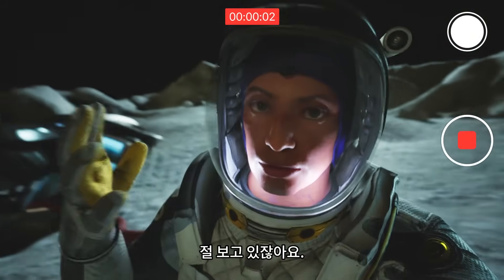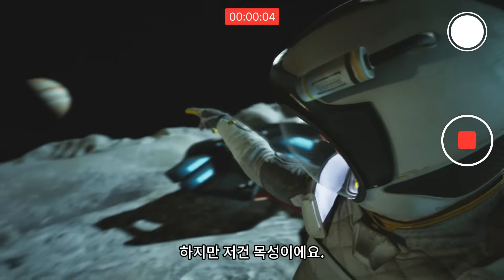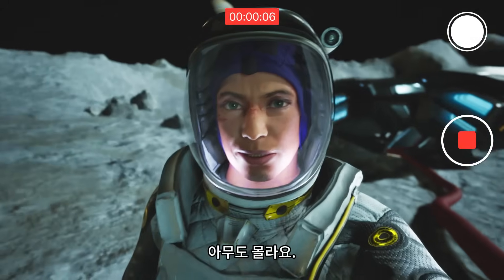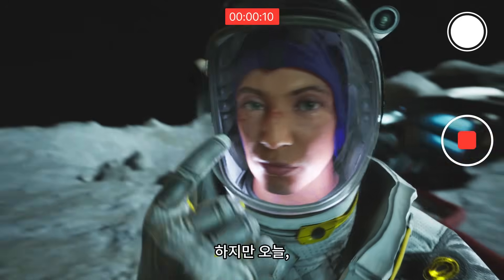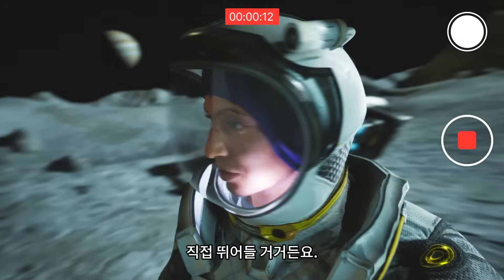Do you see that? Well, obviously not — you're looking at me. But that's Jupiter! And guess what? Nobody knows exactly what it's made of. But today we're gonna fix that because I'm jumping straight in.